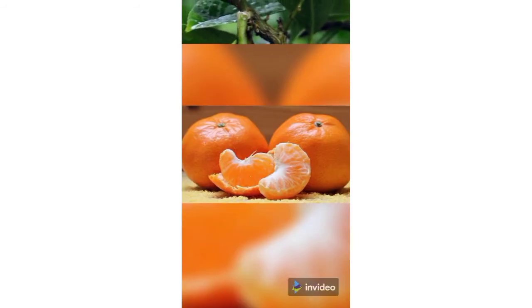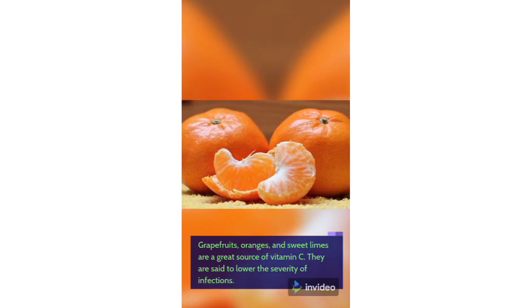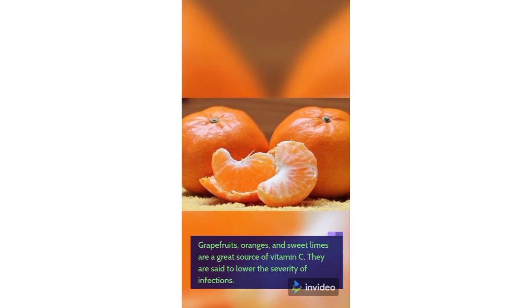5. Citrus Fruits. Grapefruits, oranges, and sweet limes are a great source of vitamin C. They are said to lower the severity of infections.